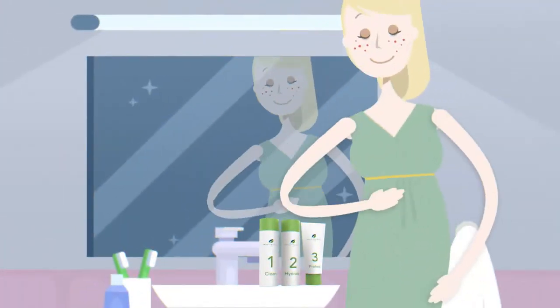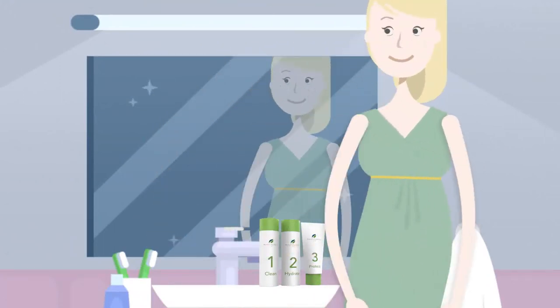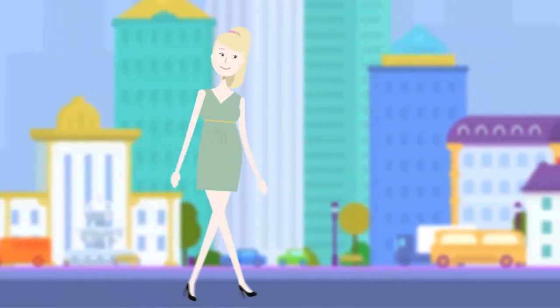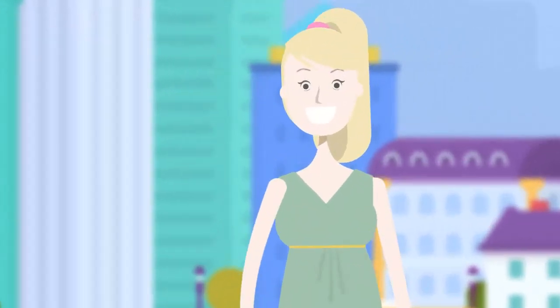Charlotte repeats this process twice per day, once in the morning and once in the evening. With this product, Charlotte has a new outlook on her skin care and she's happy to incorporate a healthier approach to treating acne in her life.